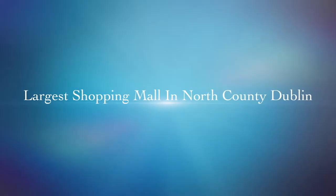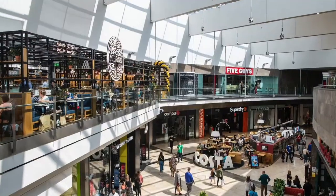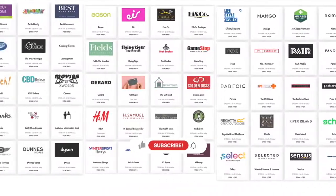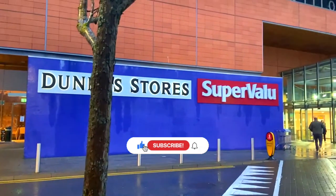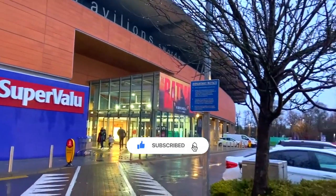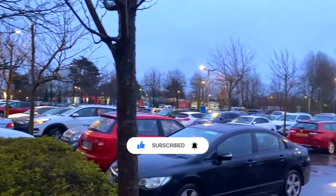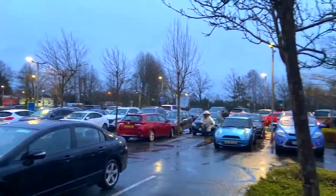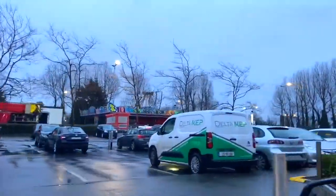In this video, we will take you to the highlights of the shopping centre. From the latest fashion stores like Zara and H&M, to delicious bites in the food court. You'll also get a look at the many conveniences. Parking at Swords Pavilions is a breeze, with over 1,500 free parking spaces available.